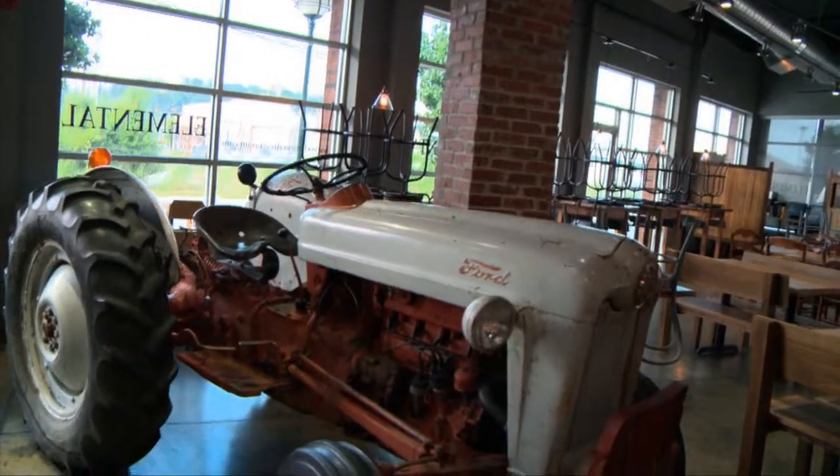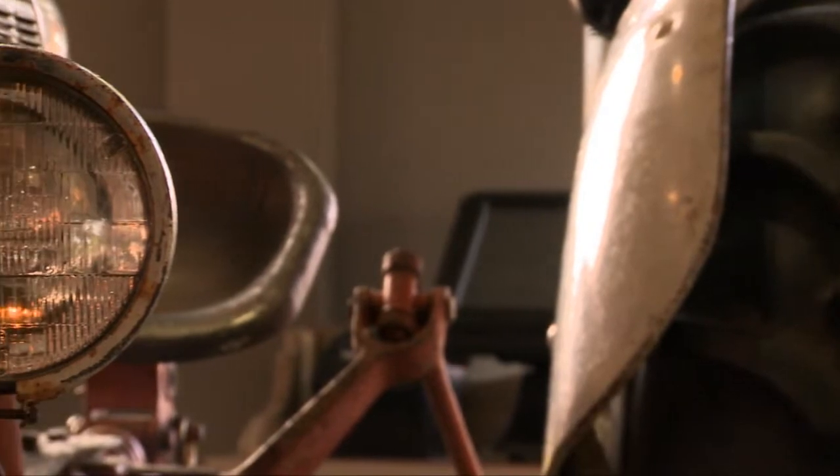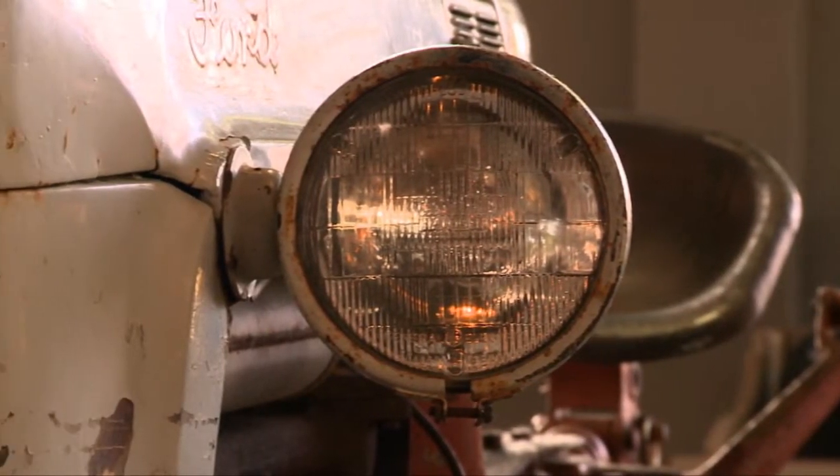The tractor in the middle of the room actually came from a farmer on Lookout Mountain where we bought our first cow from.